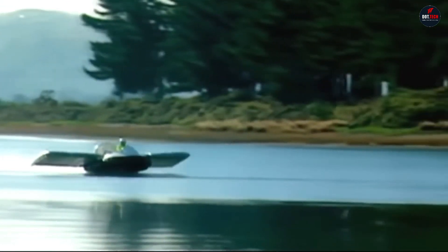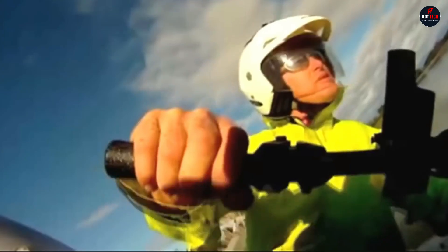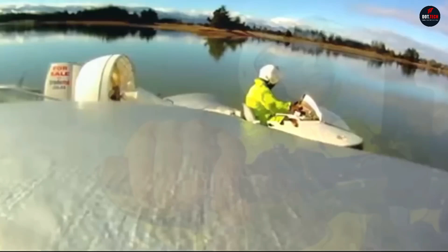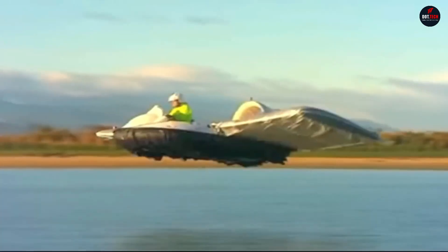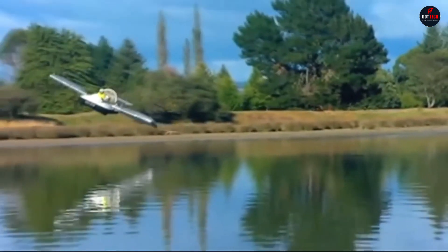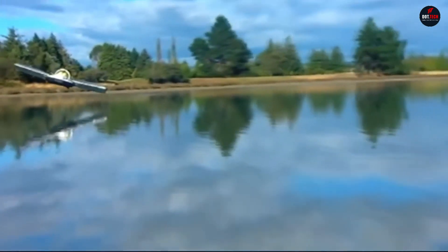This allows the vessel to take off and travel over 140 miles at a height of about 10 feet once it reaches sufficient speed. Just imagine — you can swim and fly at the same time, exploring the beauty of surrounding water bodies at a speed of 56 miles per hour.